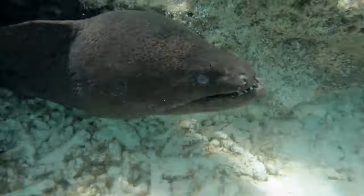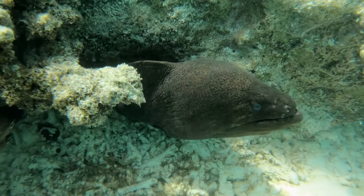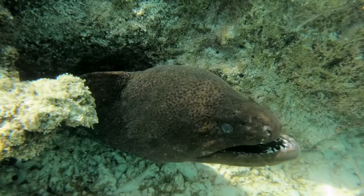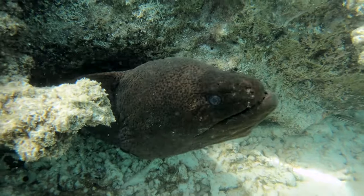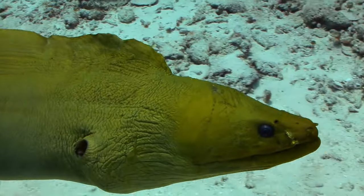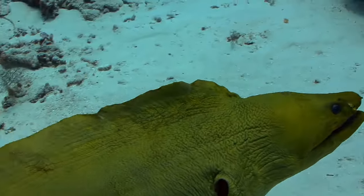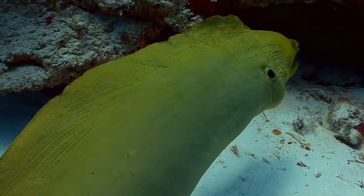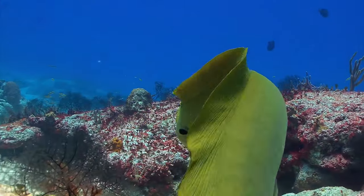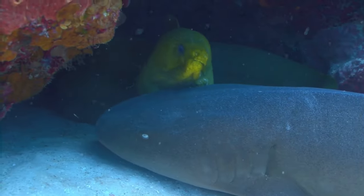Electric eels can also launch themselves out of the water to assault their prey. This accidental discovery was made by Ken Catania, a biologist at Vanderbilt University, while working with electric eels in a tank using a net with a metal rod attached. The eels would launch themselves out of the water and attack the metal rod with electric shocks, mistaking it for a large animal because it conducts electricity. The eels also flexed their necks to maintain contact with the target, ensuring the full force of their shock was delivered.